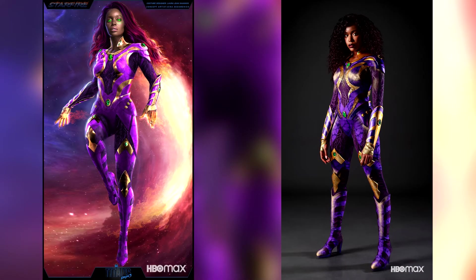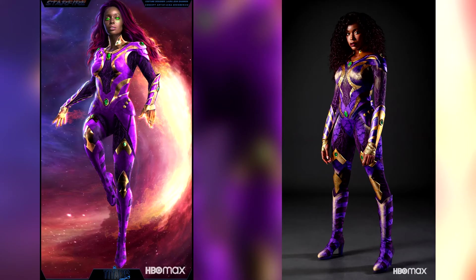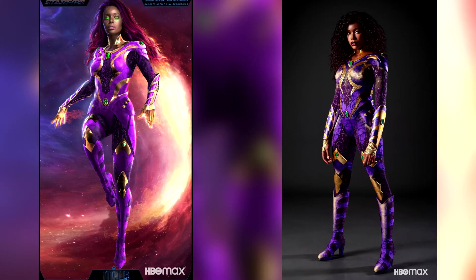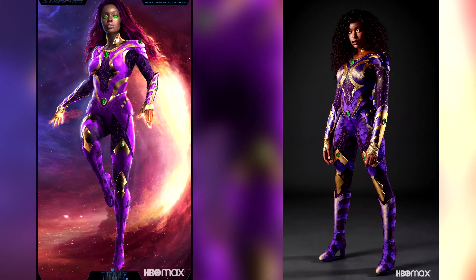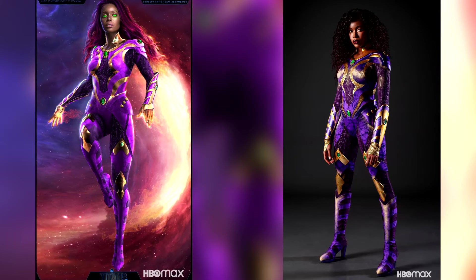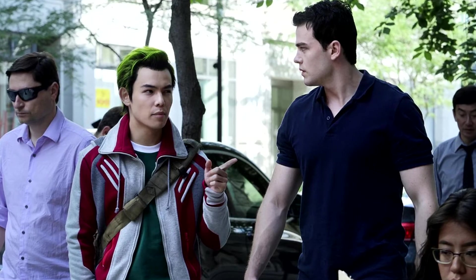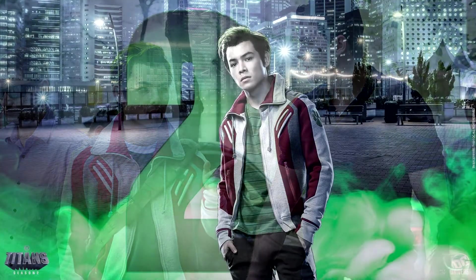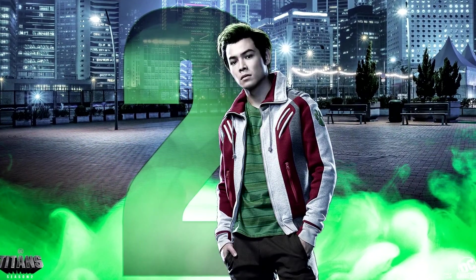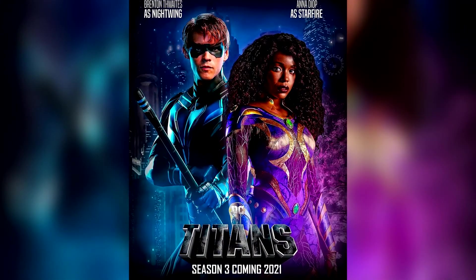So with that said guys, I want to know what you think about all of this down there in the comments below. What do you think of Corey's new suit here for Season 3? What are you most excited for in this next season of Titans, and who else do you think might be getting a suit upgrade? My money is on Beast Boy, and I'm pretty sure there have been some rumors floating around that he may in fact be getting a more comic-accurate suit as well, so I guess we'll just have to wait and see. Just let me know your thoughts on all of this down there in the comments below.